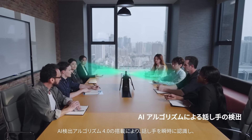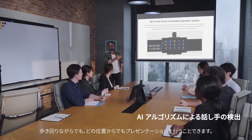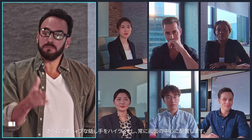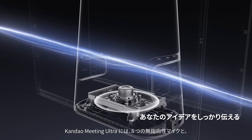Active speakers are tracked with facial recognition and voice localization algorithm. Speaking attendees can move around the room while always being auto-framed, focused, and highlighted to all meeting participants.